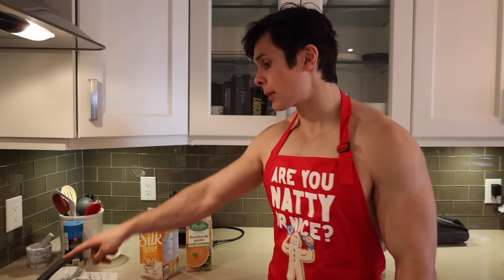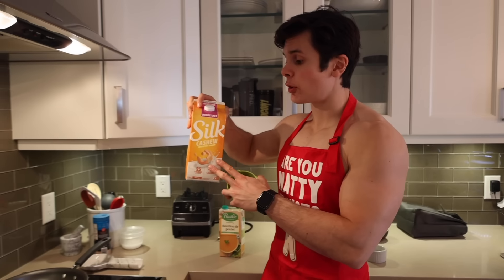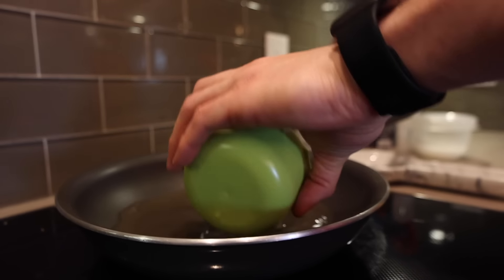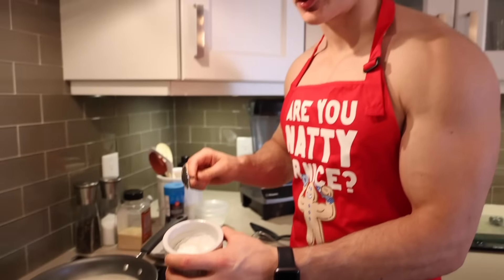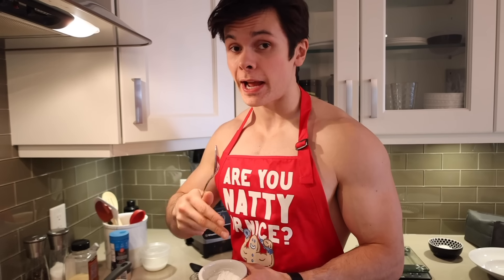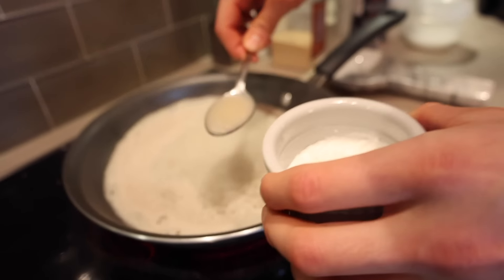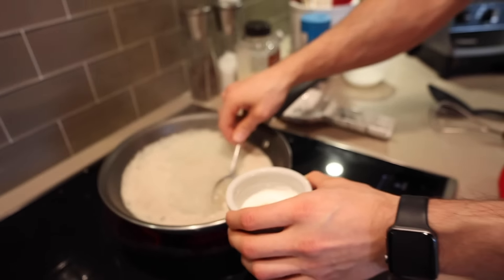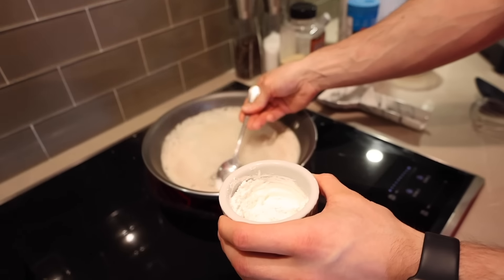We're heating up the pan and adding one cup of chicken broth with half a cup of cashew milk until it hits a simmer. Now we add the cornstarch — it's a thickening agent that replaces the cream and butter you'd typically use in Alfredo sauce. Very important tip: take some of this liquid and add it to the cornstarch first — I have two tablespoons — and mix it before adding, or else it's going to get clumpy.